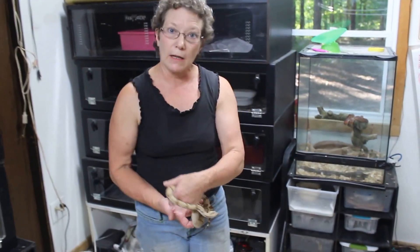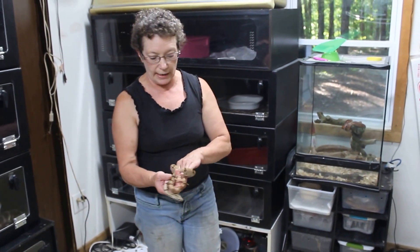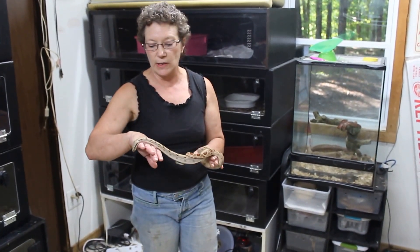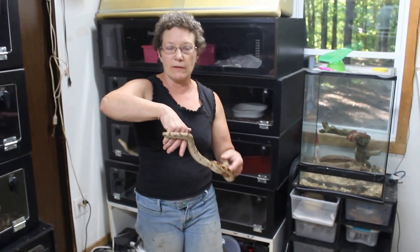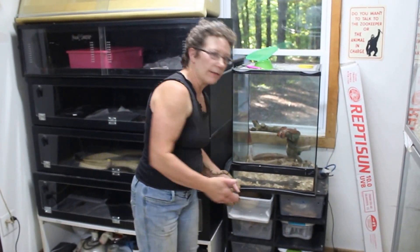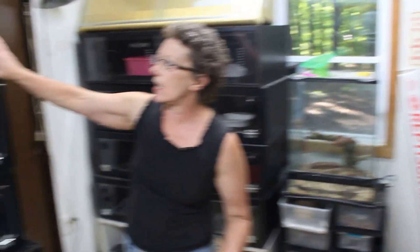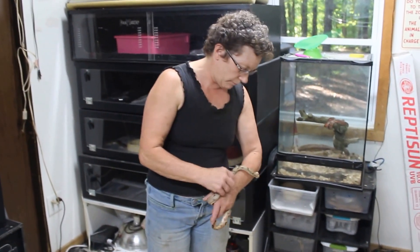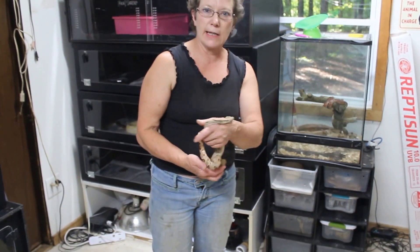Snakes don't expend a lot of energy being cold-blooded animals, and their metabolism is extremely slow, so they don't need to eat that often. They spend most of the time in cages and aren't out hunting for food. They usually let you know when they're hungry, so when they let me know they're hungry, I'll feed them.